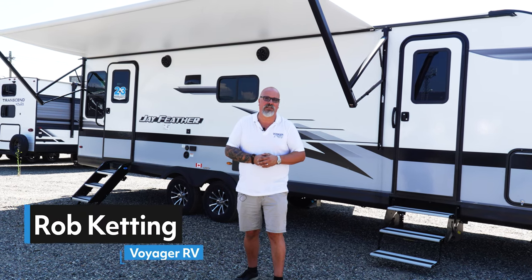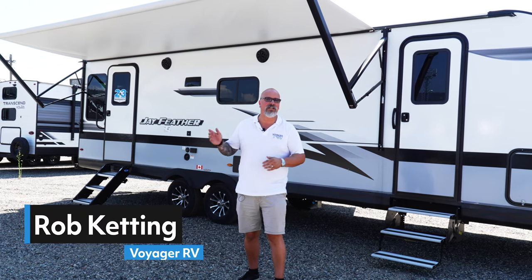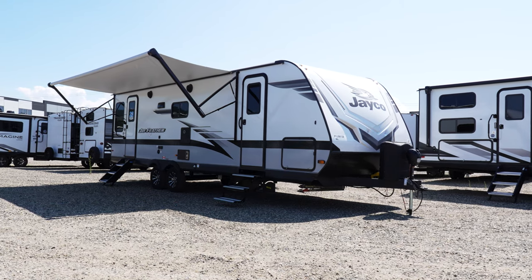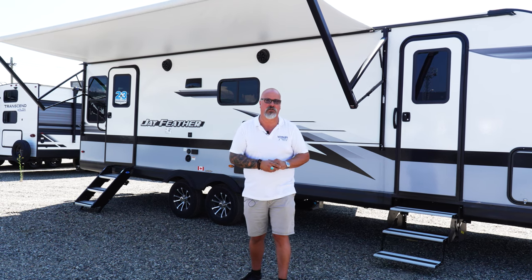Hi, I'm Rob Kenning with Voyager RV, and today I'd like to introduce you to the 2023 Jayco J-Feather and give you my five reasons why I think this would be an excellent trailer of choice.